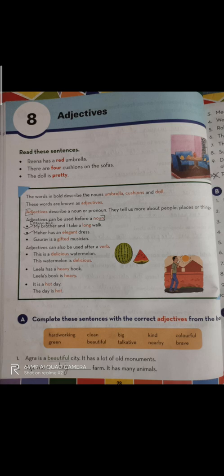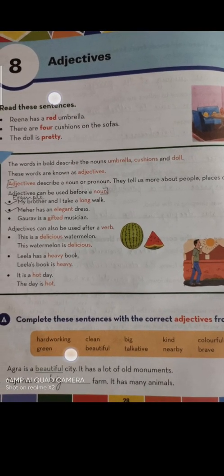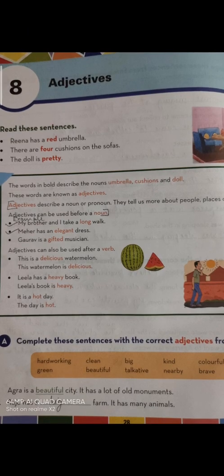Dear students, all these words which describe a noun or a pronoun are known as adjectives. Adjectives describe a noun or a pronoun — they tell us more about people, places, or things. Adjectives can be used before a noun. I have marked this definition and also the examples. You have to write this definition and these examples in your fair copies to make notes so that you can go through them afterwards.